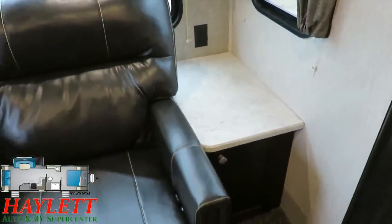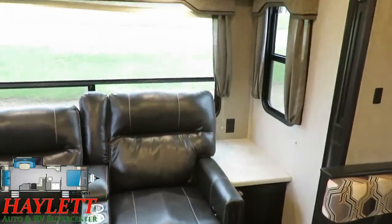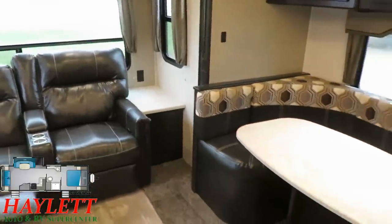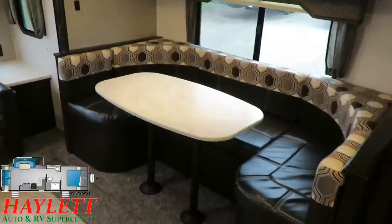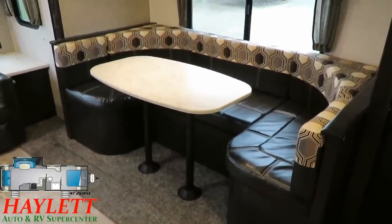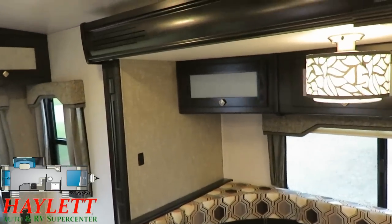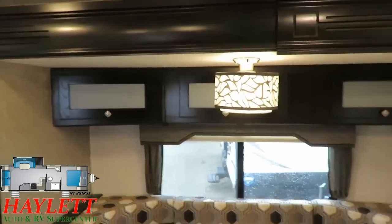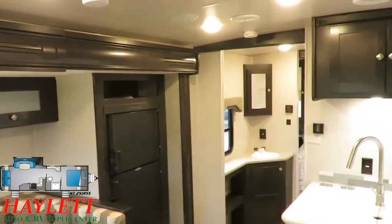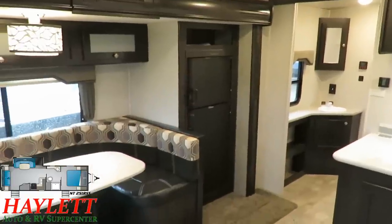We're looking at T-mold countertops everywhere but the kitchen area, which has a nice solid surface. A lot of brands have used a sealed edge thermal foil material on non-kitchen areas — the Freedom Express being one of those — and that's a better application. But there's nothing wrong with what I see here. That's the difference between good and better, and I think that's a really important lesson to wrap your head around when looking at RVs.